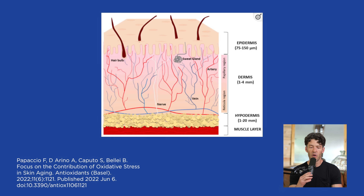In figure A, focusing on oxidative stress and premature graying and hair loss, you can see the epidermis, the dermis, the little muscular layer underneath your skin, and the hair bulb. What gives hair its color is the melanocyte and the melanin within the melanocyte. When you're born, you have an adequate amount of melanin and melanocytes.